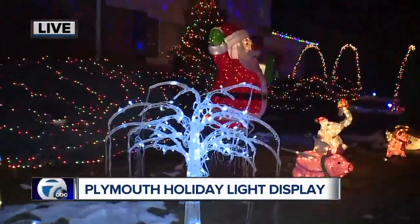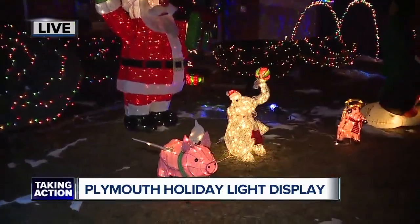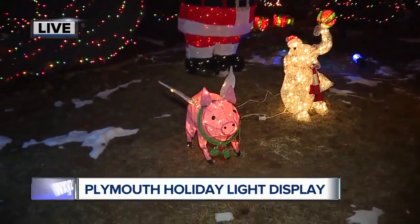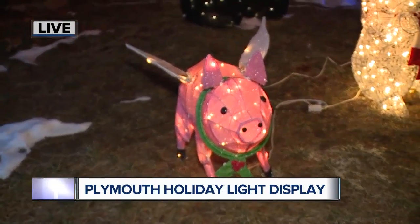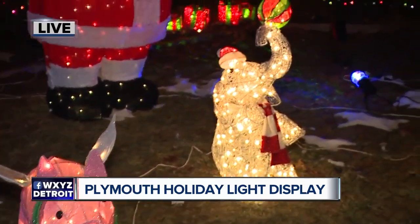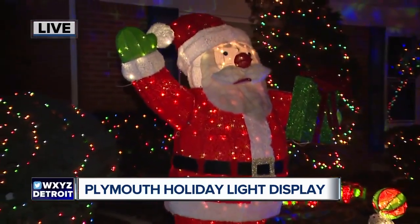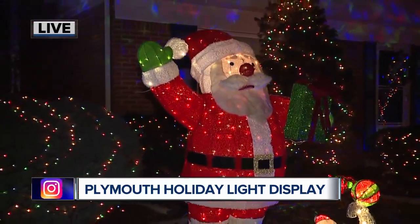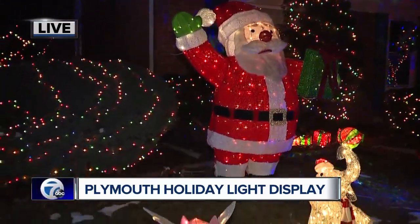How long has it taken to accumulate all of these characters and all these lights? Probably about eight to nine years. We've been doing it for a while, but it takes time — especially if things break, you've got to replace them. We've also inherited a lot from my mom and dad and my grandma and grandpa as well, so it's nice to have family heirlooms to decorate with.